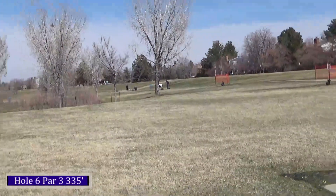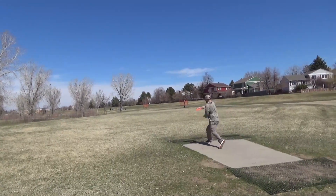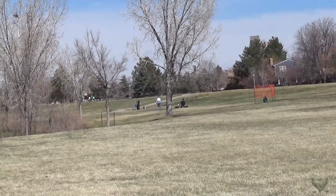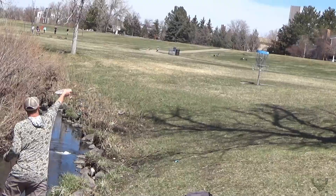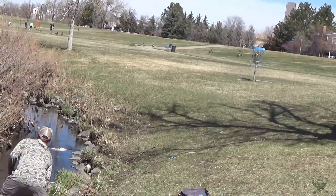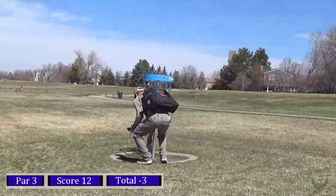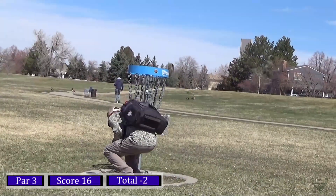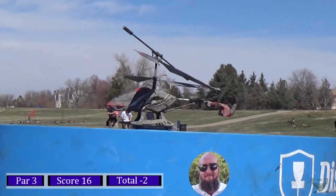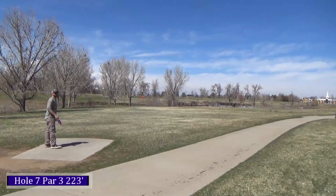On hole six, par three, 335 feet — taking that Truth again, doing the same line to get right around the orange barrier for the tree. There was a right-to-left crosswind and the wind just picked up the Truth and pushed it into the creek, which is OB to the left of the fairway, and it skipped just on the other side. Pitching up my next shot, just trying to get my four and move on.